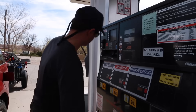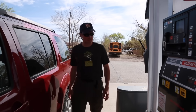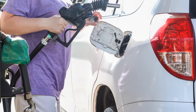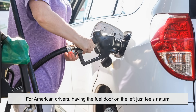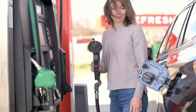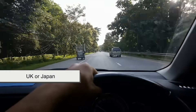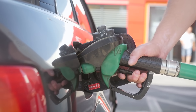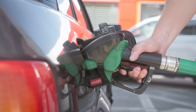A popular theory is that the fuel door is placed on the driver's side for convenience. After all, who wants to walk around the vehicle to refuel, especially in bad weather? This does hold water, particularly in countries like the United States, where self-service is the norm. For American drivers, having the fuel door on the left just feels natural — you park, step out, and the pump's right there. But in countries where cars drive on the left side of the road, like the UK or Japan, the driver's side is on the right. So would it make more sense for the fuel door to be on that side? Well, sometimes it is, but not always.